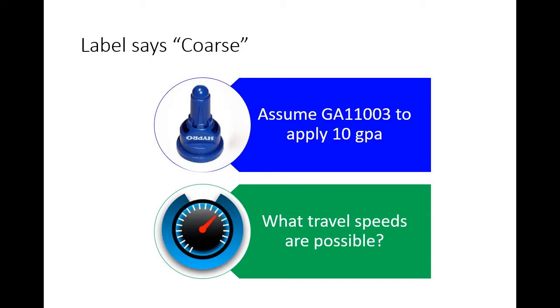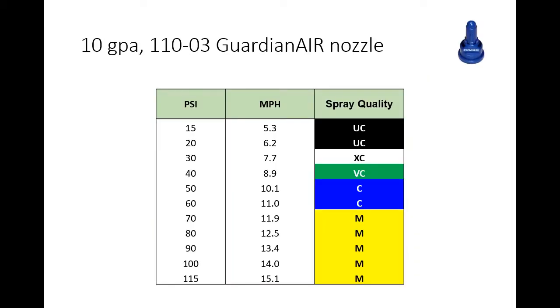Now let's introduce a label that requires coarse spray for drift protection as a legal requirement. Say you've got the Guardian Air 110-03, a high-pro nozzle, still doing 10 gallons per acre. What travel speeds are possible? You need to go to the manufacturer's charts to find the spray quality produced. If you're looking for coarse, you can really only run it at about 50 to 60 PSI, which for that nozzle size means 10 to 11 miles per hour. Any faster pushes the pressure higher and increases drift — meaning you should get a larger nozzle if you need a faster travel speed.